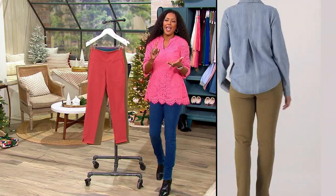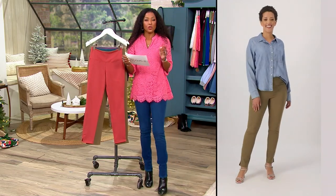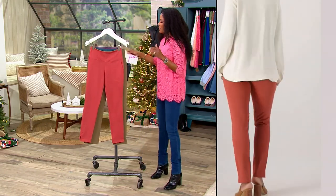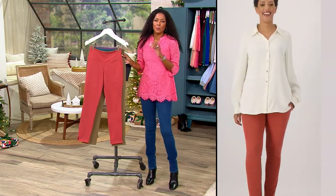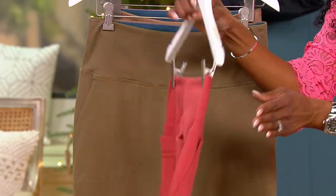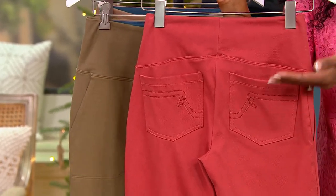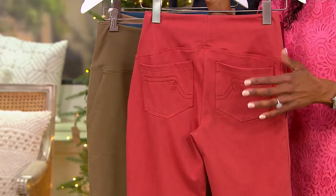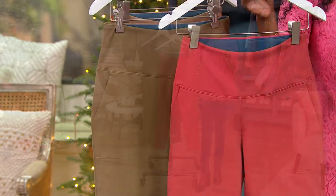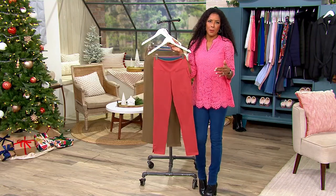Regular, petite, and tall inseams: your regular inseam is 29 inches, petite is 26, and if you are tall like me, 32 inches. This is an incredible time to pick up a pant that moves and stretches with you, with tummy and back control and all the lift that holds you in so you feel confident. For $36.73, you need to pick up more than one.